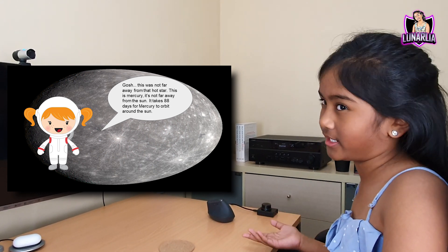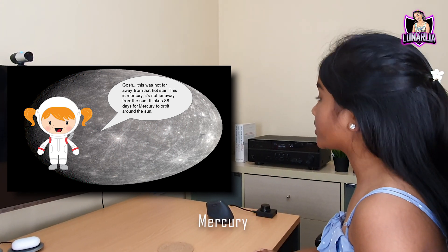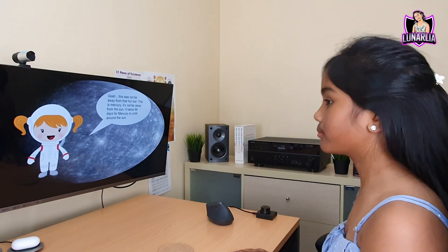This is Mercury. It's not far away from the sun. It takes 88 days for Mercury to orbit around the sun. 88 days — not bad.